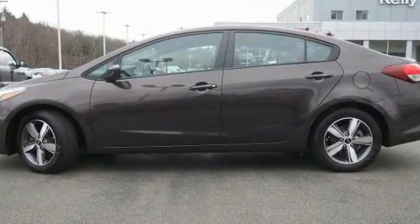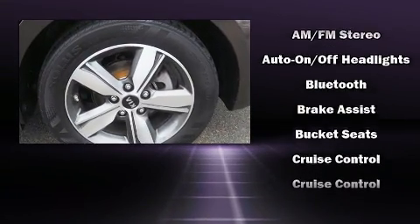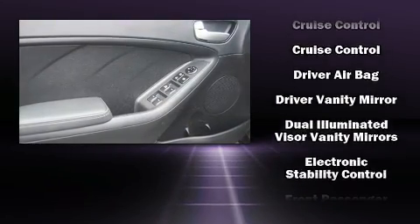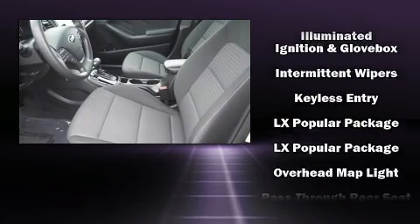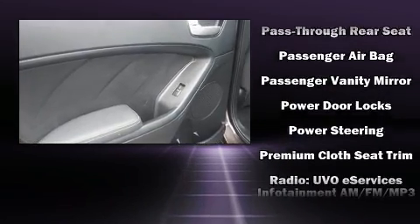Kia ensures the safety and security of its passengers with equipment such as head curtain airbags, front and side impact airbags, traction control, brake assist, a panic alarm, and four-wheel disc brakes with ABS. For added security, dynamic stability control supplements the drivetrain.